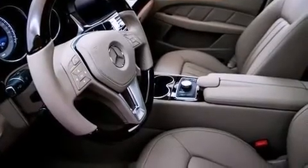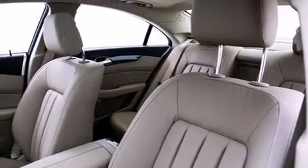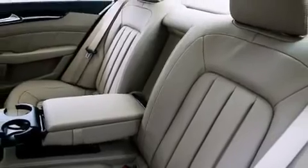Passengers are protected by various safety and security features including head curtain airbags, an emergency communication system, and four-wheel disc brakes with ABS.